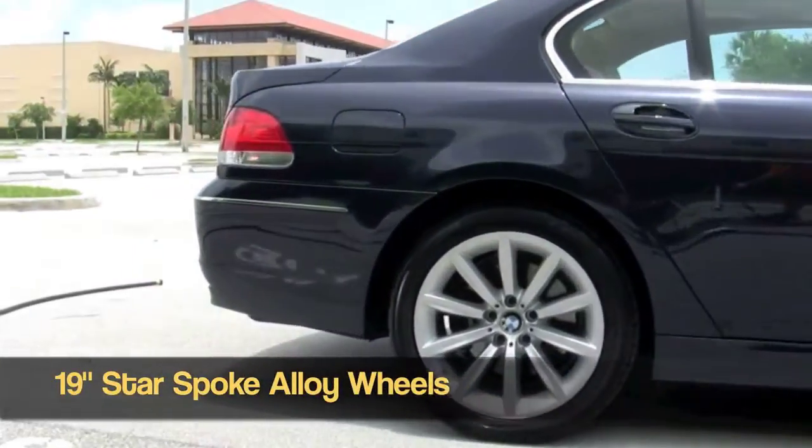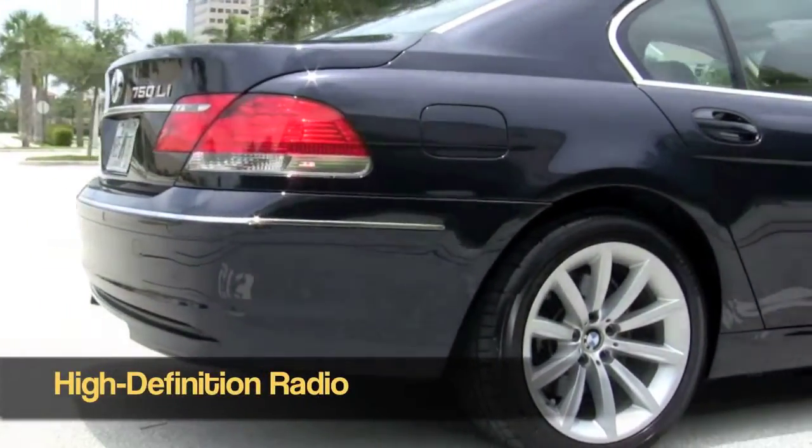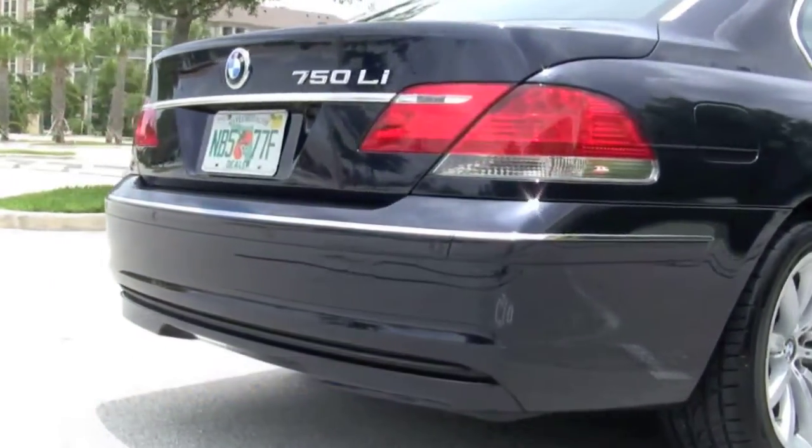You can see there the 19-inch alloy wheels, all in great shape. It includes high definition radio — great sounds on the interior.